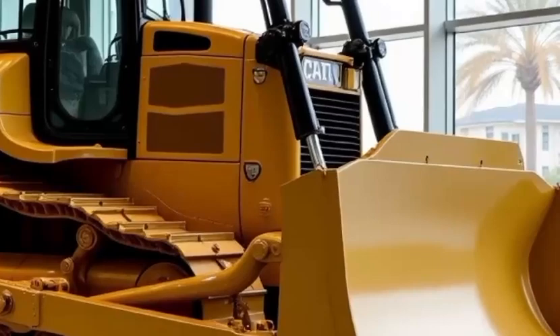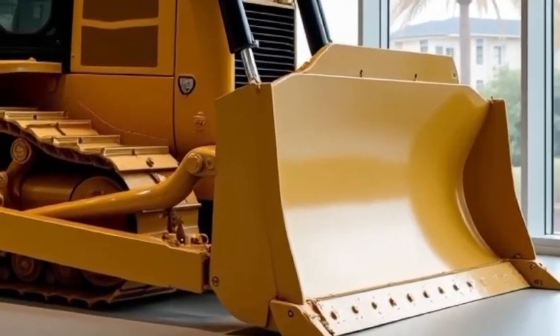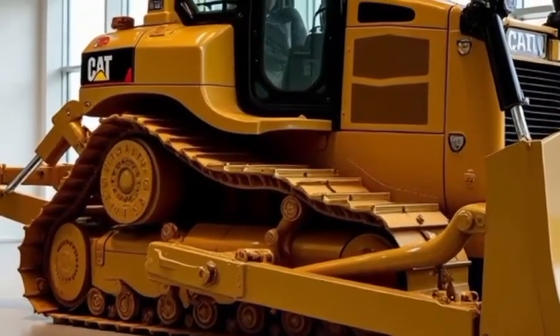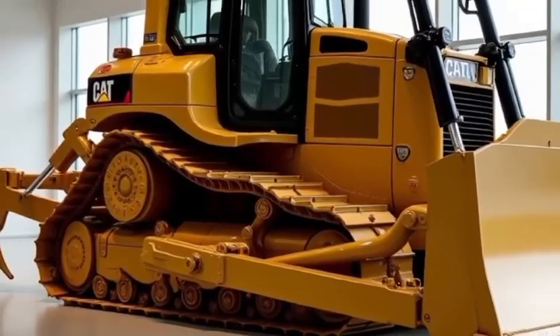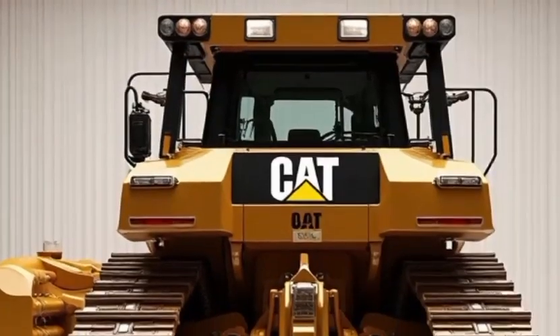Additionally, the machine's durable construction and reinforced undercarriage mean it's built to last, even in the harshest environments. Caterpillar has also prioritized sustainability with the D12 — its fuel-efficient engine and reduced emissions make it an eco-friendly choice for large-scale operations.